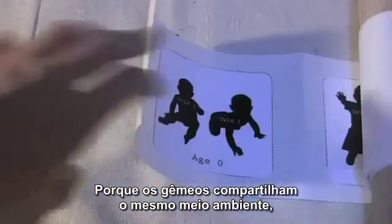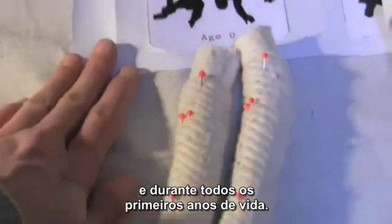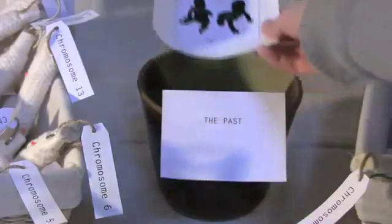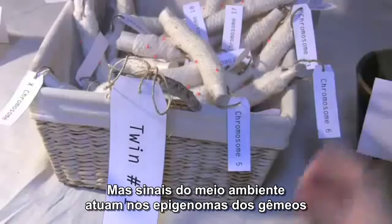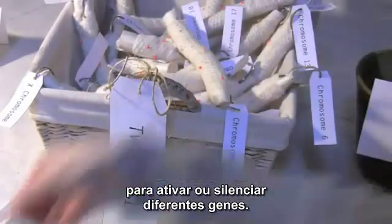Because the twins share the same environment, their epigenomes are very similar at birth and through the early years of life. As the twins age, their environments begin to differ. Their genomes remain the same, but signals from the environment act on the twins' epigenomes to activate and silence different genes.